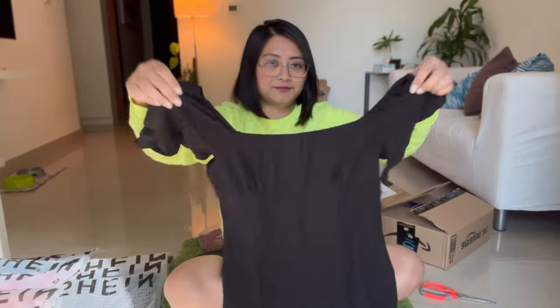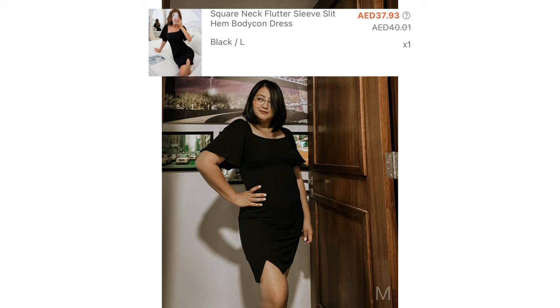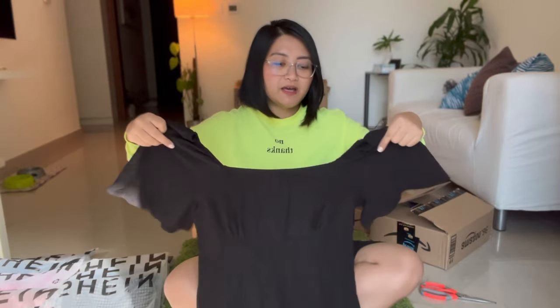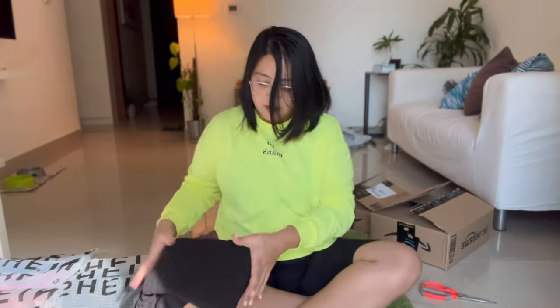Okay, this is one of the dresses. For reference, my size is either an XL or an L — a large or an extra large. This one...